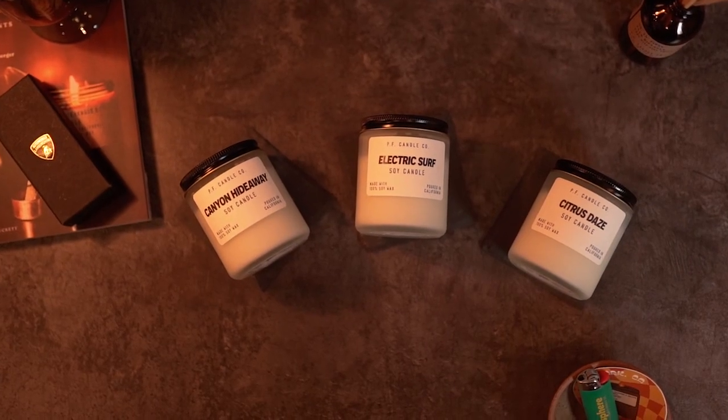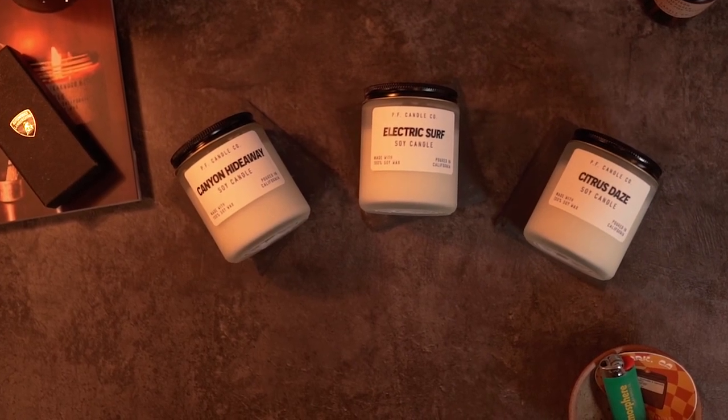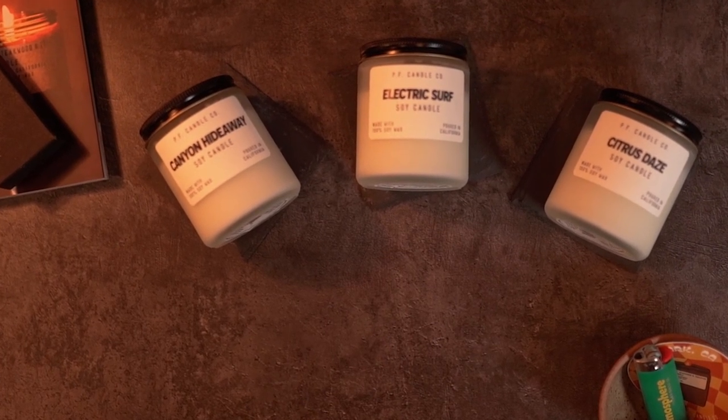There are three candles total in this collection: Canyon Hideaway, Citrus Days, and my favorite of the three, Electric Surf. These scents are said to spark recollections of the ethereal days spent at different iconic locations in California — those memories you'll never forget, the type that make you smile every time you think of them. I love to correlate different scents with good memories. Get rid of any scent immediately if it brings up bad memories — we don't need that type of energy in our lives.